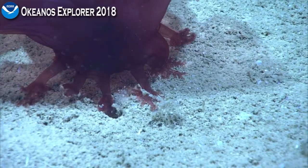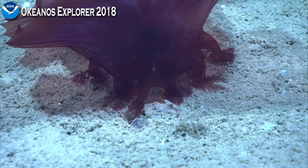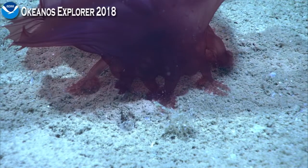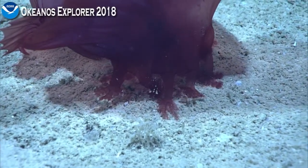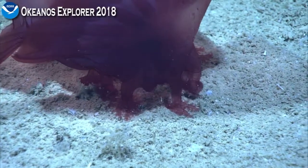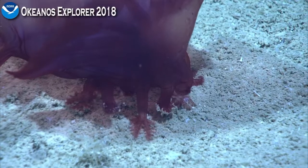They are able to eviscerate their guts, for example, and that will then stick to the predator and confuse them. They can also swim over short distances to get away from things. They also have some secondary metabolites in their tissues that would make them not as tasty to certain species.